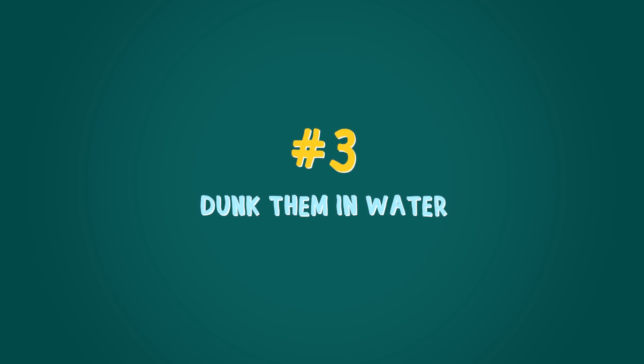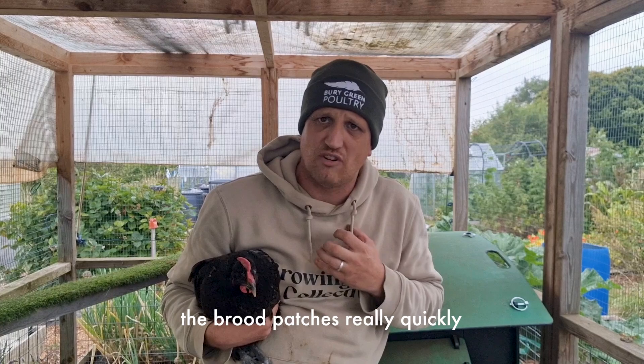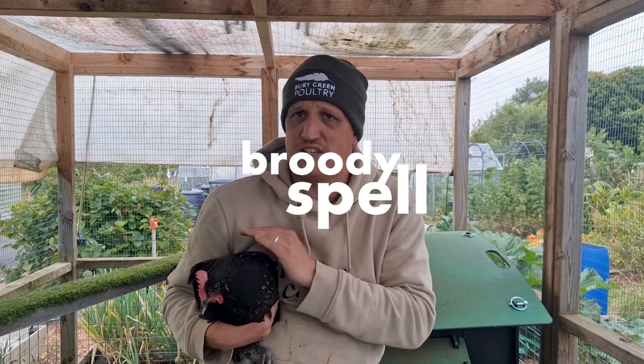The next method is to dunk them in very cold water — not the head though, just the body. That will really cool down the brood patches quickly and should help to stop the broody spell.